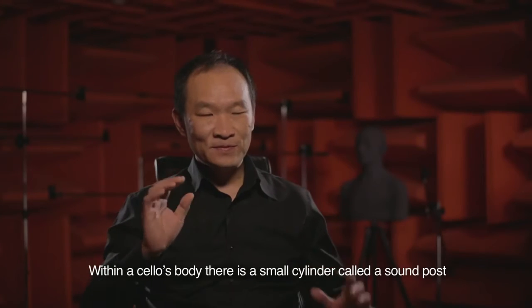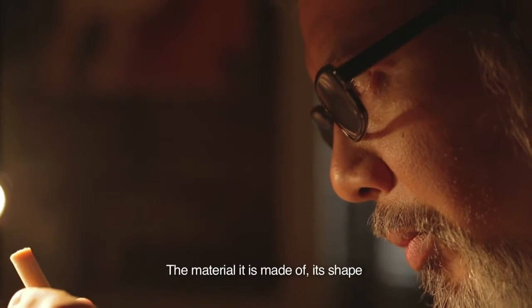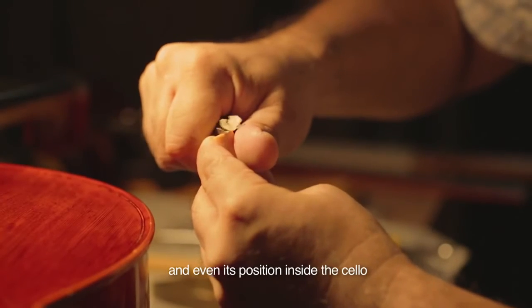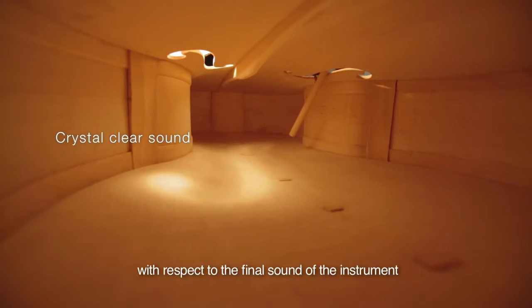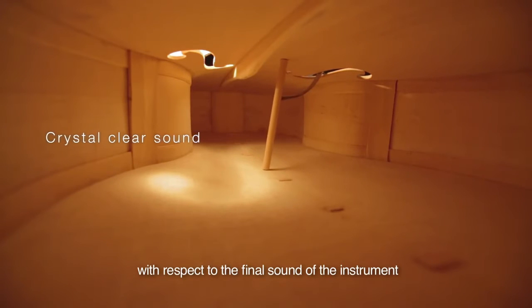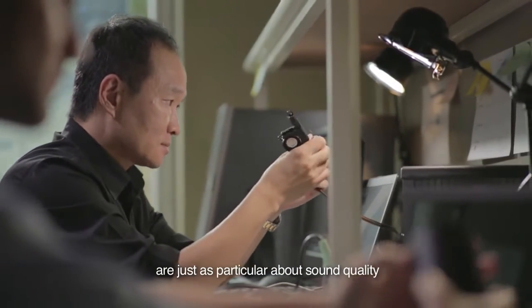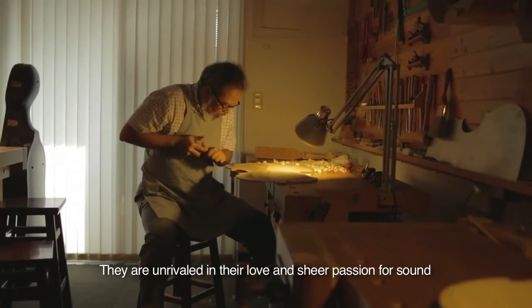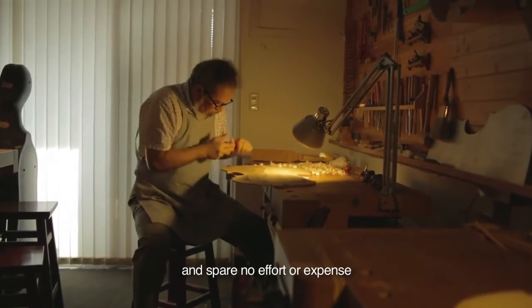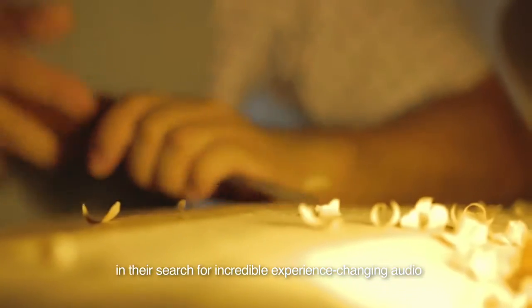Within a cello's body, there is a small cylinder called a sound post. The material it is made of, its shape, and even its position inside the cello are all very carefully considered with respect to the final sound of the instrument. Our engineers at the ASUS GoldenEar are just as particular about sound quality. They are unrivaled in their love and sheer passion for sound, and spare no effort or expense in their search for incredible, experience-changing audio.